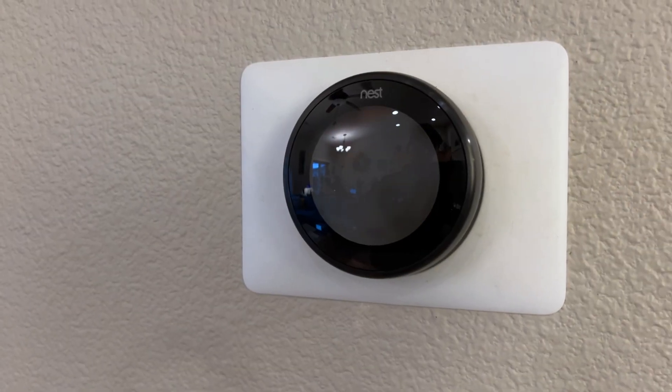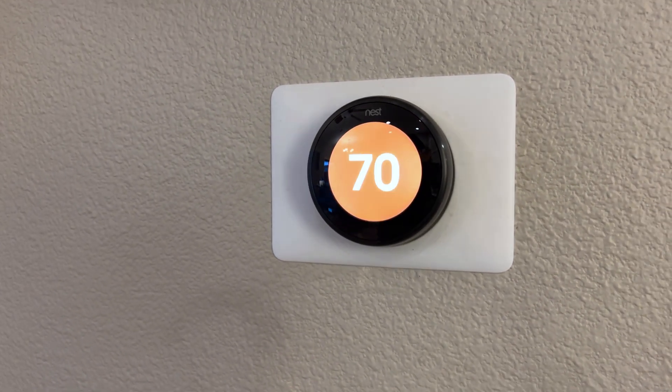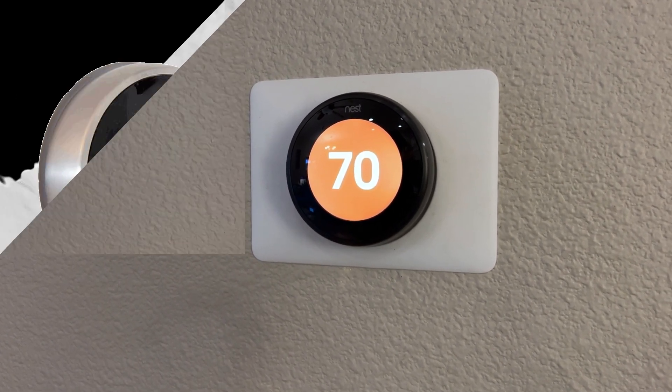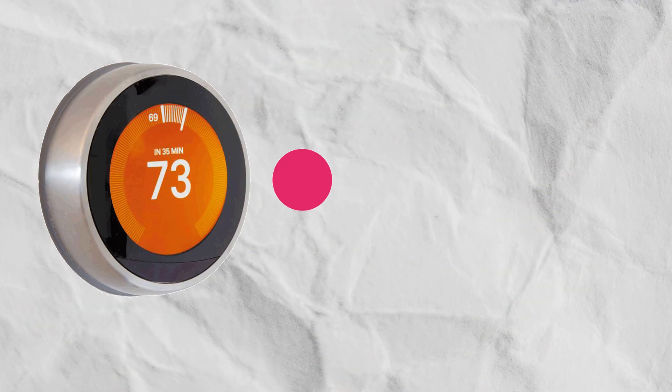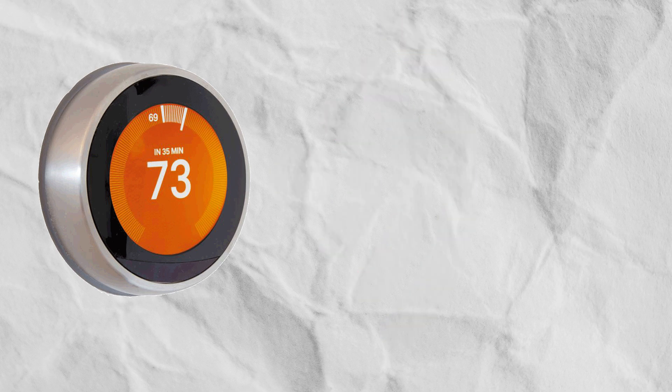A key benefit of advanced smart thermostats is their ability to detect people and pets and learn household habits, resulting in the automatic creation of the most efficient schedules over time. These thermostats use an algorithm to optimize the settings for your home's needs.